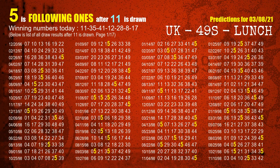First, we will find out the following ones through today's result. Following numbers refer to those numbers being picked on the next draw after this one, and following ones are the units digit of those following numbers.